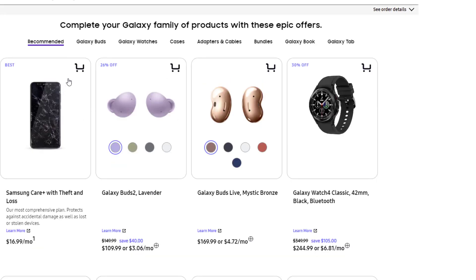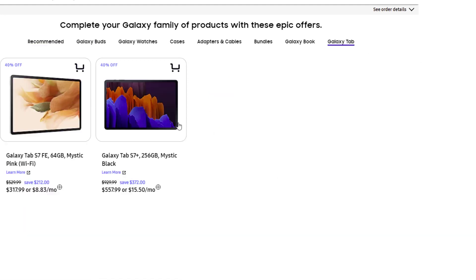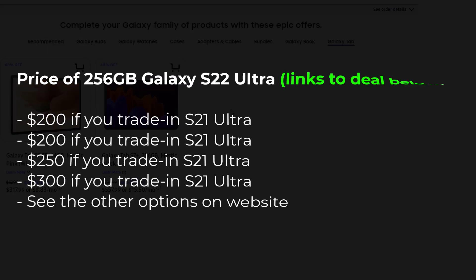Additionally, if you tap on continue, you are going to have all these accessories that you can buy. Specifically, if you go to Galaxy Tab, that's going to be 40% off if you want to add that to your deal, and if you get the Tab S8, that's going to be 20% off.